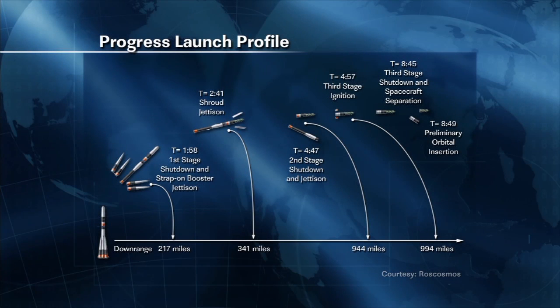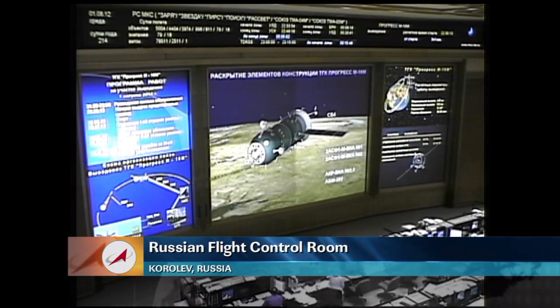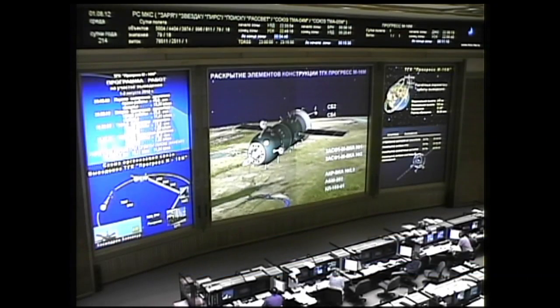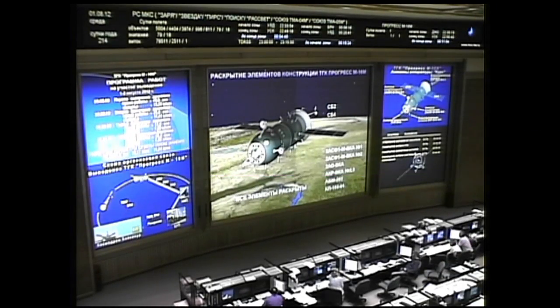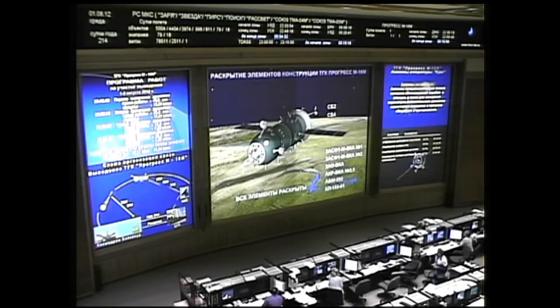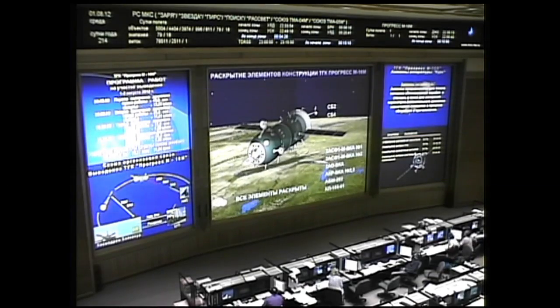Third stage shutdown now confirmed by flight controllers of the Russian Mission Control Center, standing by for spacecraft separation. The vehicle is now separated — Progress 48 in its preliminary orbit — as we stand by for confirmation of navigational antenna and solar array deployed. Confirmation that all antennas and solar arrays have been deployed. Progress 48 has begun its expedited flight to the International Space Station following a flawless launch and climb to orbit.